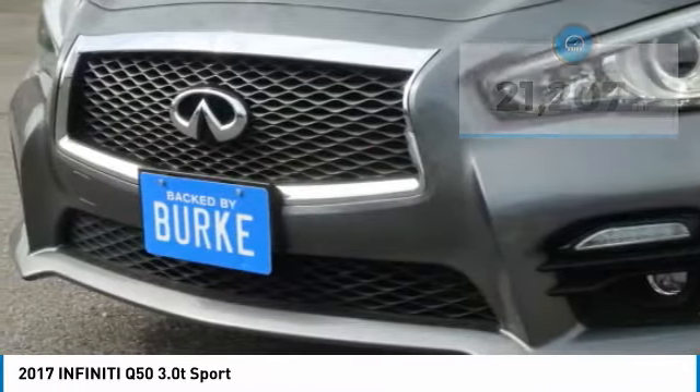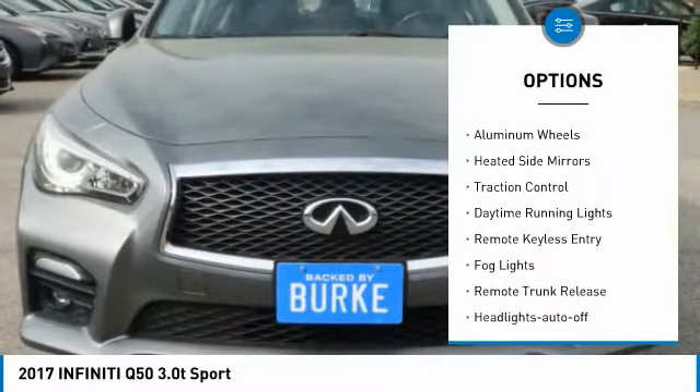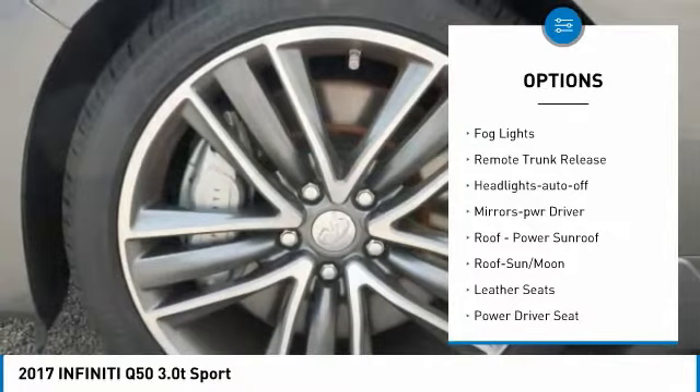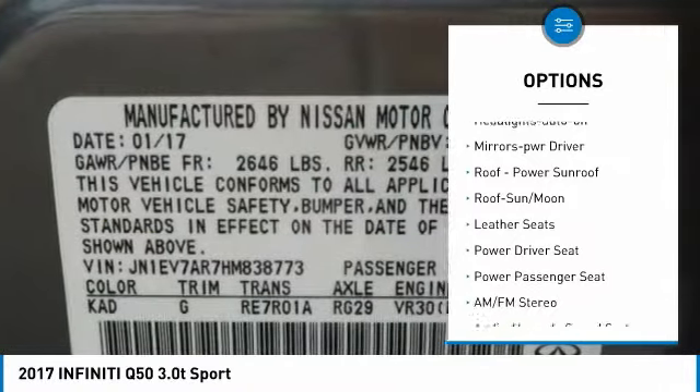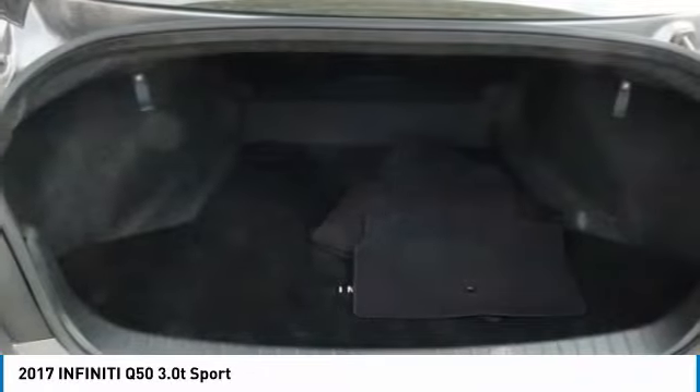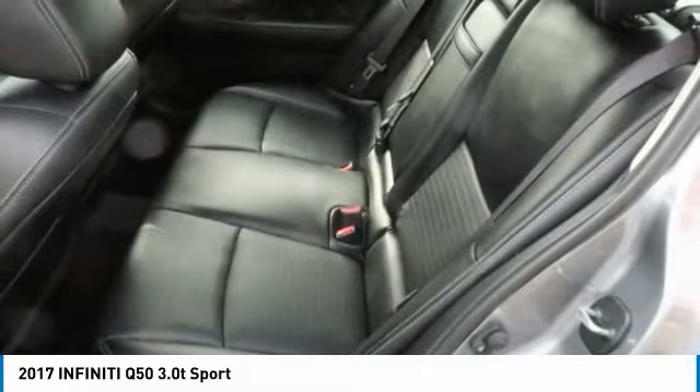Here are some of this vehicle's great options: all-wheel drive, aluminum wheels, heated side mirrors, traction control, daytime running lights, remote keyless entry, fog lights, remote trunk release, headlights auto-off, and mirror memory. Is love at first sight really possible?